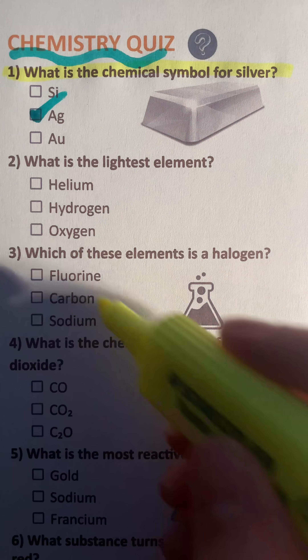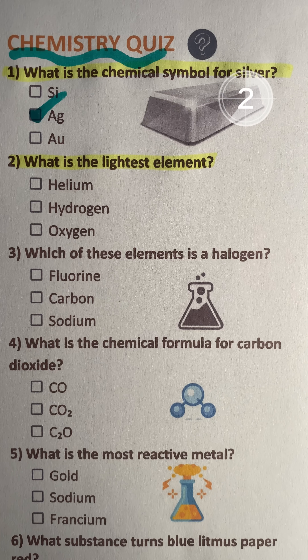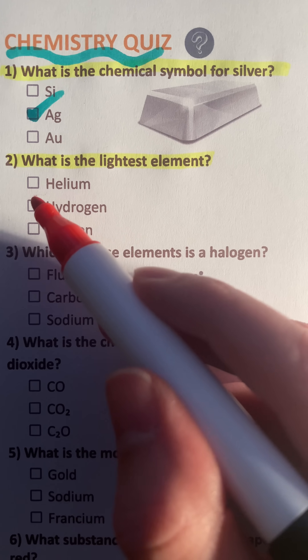Ag. Question 2: What is the lightest element? Hydrogen.